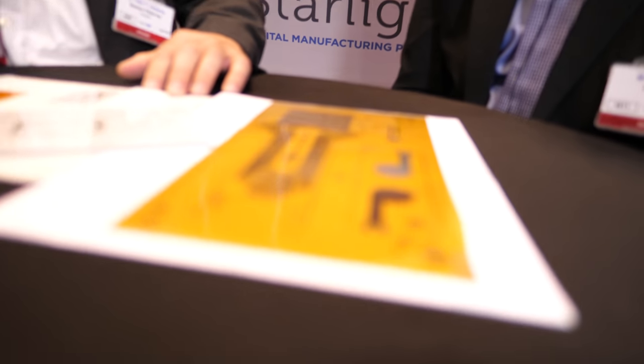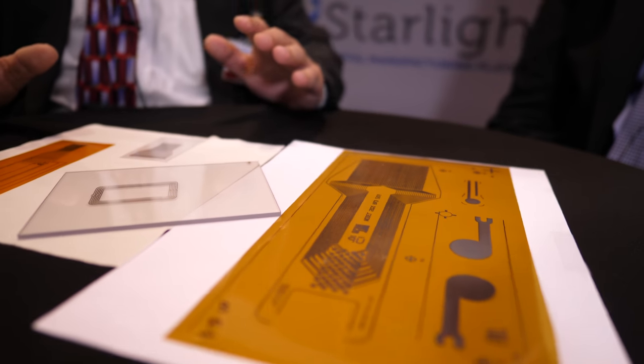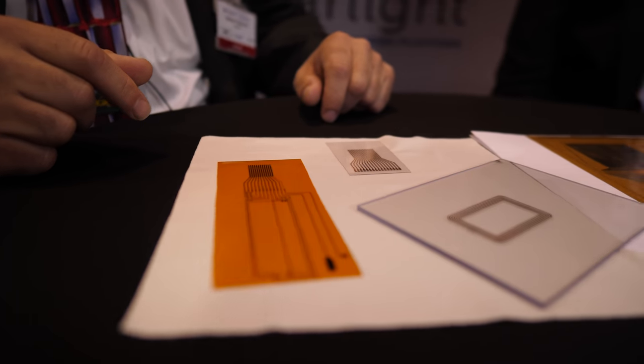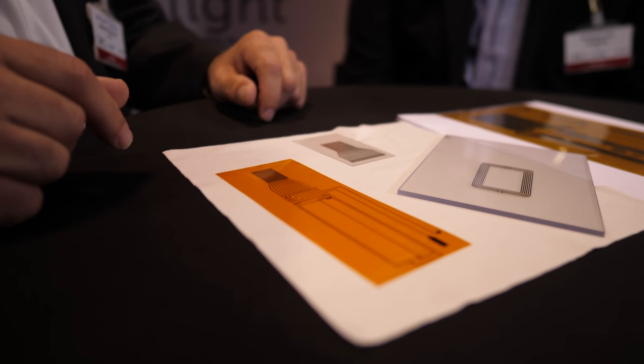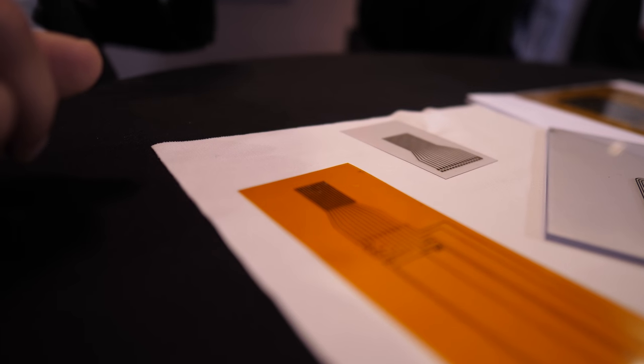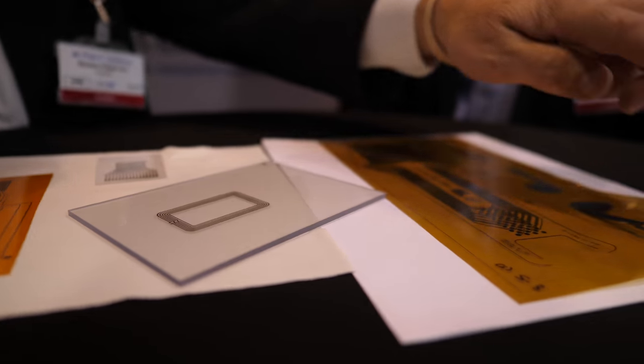That's really what we did between Start and Starlight. These are some of the things we've produced on the system. We started out doing a lot of sensor films — sensors that could be made using both conductive and dielectric materials, and at the same time a decorative marking material for the fiducials on the edge.